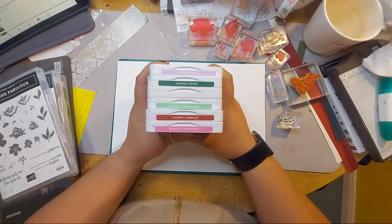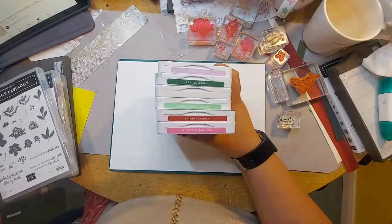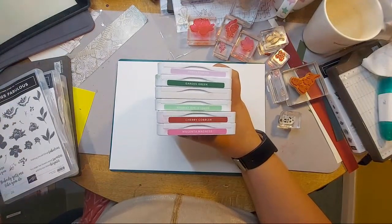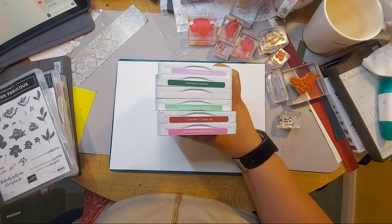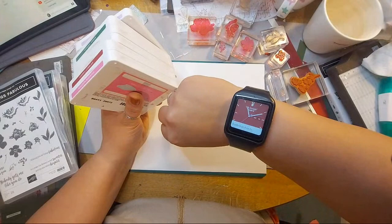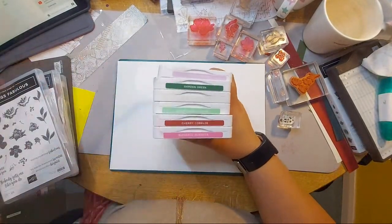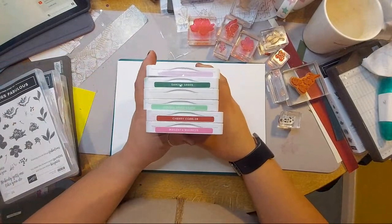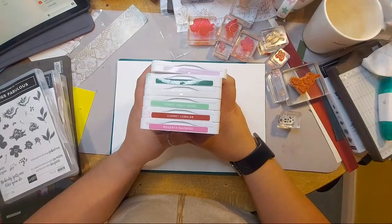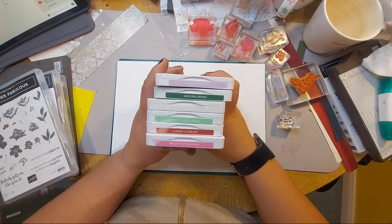Happy World Card Making Day! Lovely to see you all. I'm just trying to call up my video on another device so I can follow along with comments. We're still just about in World Card Making Day. Today we've been zooming with friends across the pond, which has been lovely, and it's just so nice to sit down at my craft table and do some crafting.